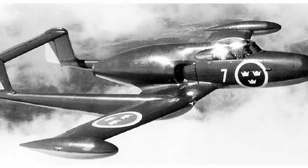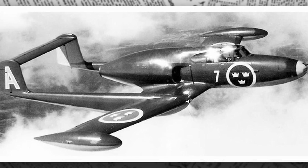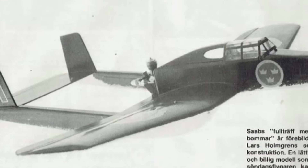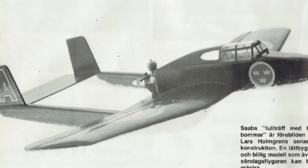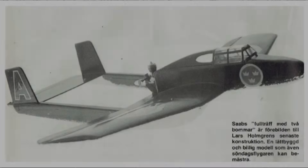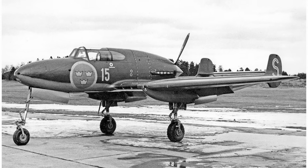The J-21's service life was relatively short as jet technology advanced rapidly. By 1954, the piston engine versions were retired, replaced by the de Havilland Vampire and Saab 29 Tunnan, Sweden's first true jet fighter. The J-21R followed in 1956, as newer jets like the Saab 32 Lansen took over. Despite its brief tenure, the J-21 was a workhorse, logging thousands of hours in training and patrols, ensuring Sweden's skies remained secure during the early Cold War. Its reliability was remarkable, with a service ceiling of 11,000 meters, or 36,089 feet, and a range of 750 kilometers, or 466 miles, allowing it to cover Sweden's vast airspace.